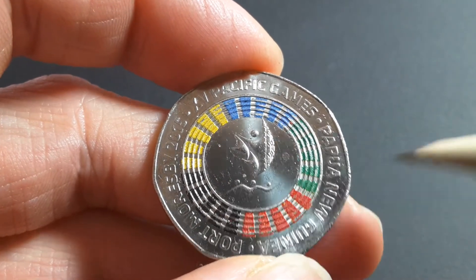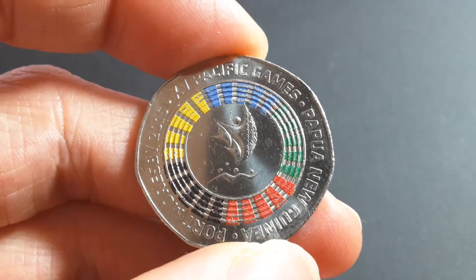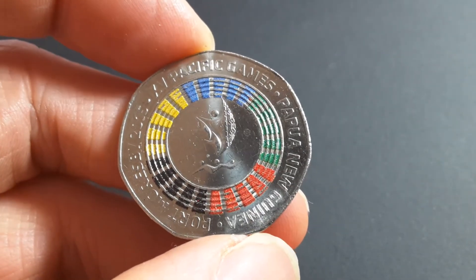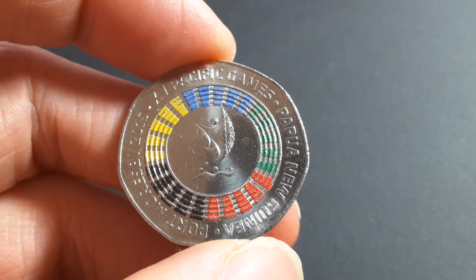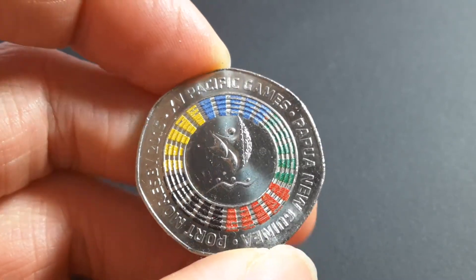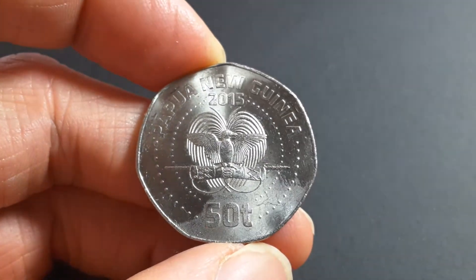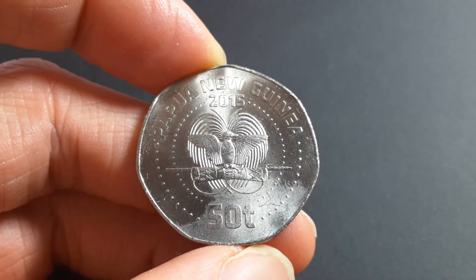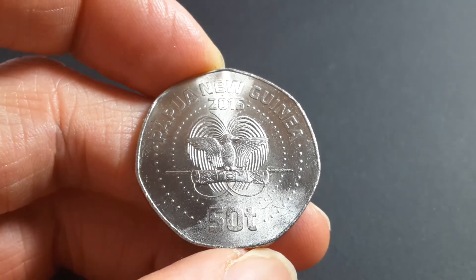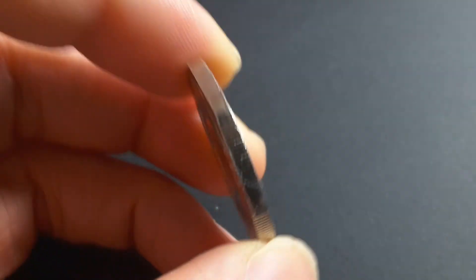New Zealand had a 50-cent coin where the colors were applied a little bit better. Canada actually does really good circulating colored coins. Australia is getting better, but because the two-dollar coin is very small, it's hard to do much with it. Have a look at the obverse — it has the coat of arms on it, and 50 toa. Not a bad coin at all.